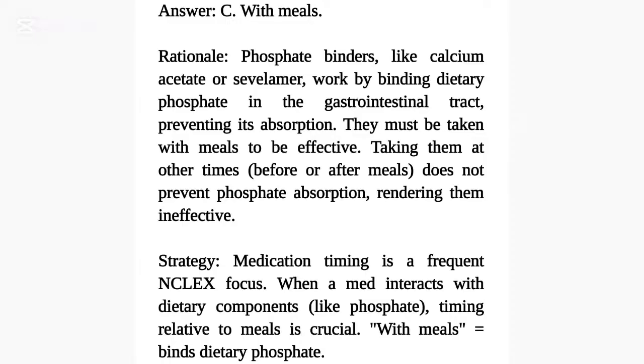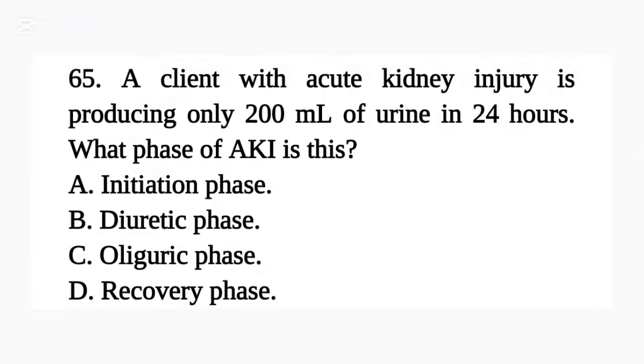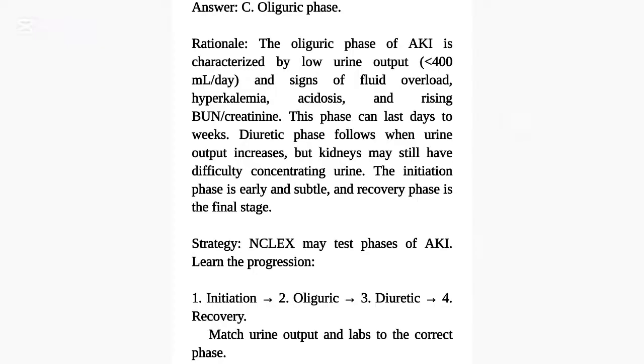Question 65. A client with acute kidney injury is producing only 200 milliliters of urine in 24 hours. What phase of AKI is this? A. Initiation phase. B. Diuretic phase. C. Oliguric phase. D. Recovery phase. Answer: C. Oliguric phase. The oliguric phase of AKI is characterized by low urine output — less than 400 milliliters per day — and signs of fluid overload, hyperkalemia, acidosis, and rising BUN and creatinine. This phase can last days to weeks.